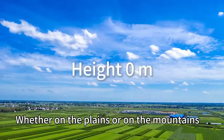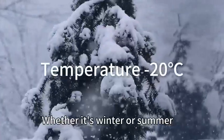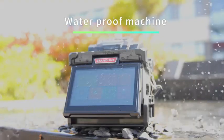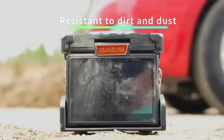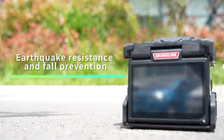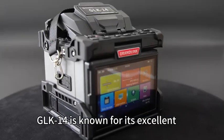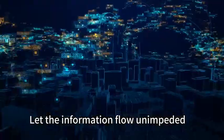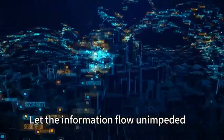Whether on the plains or on the mountains, whether it's winter or summer, the machine can cope with any condition. It is waterproof, resistant to dirt and dust, with great resistance and full prevention. The GLK-14 is known for its excellent adaptability and stability, letting information flow unimpeded.